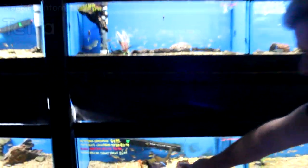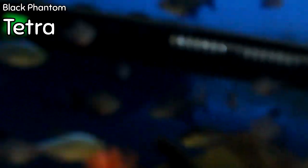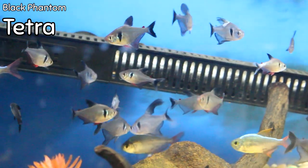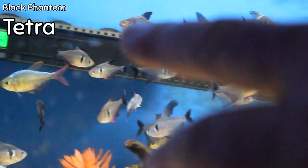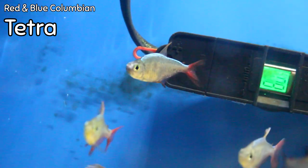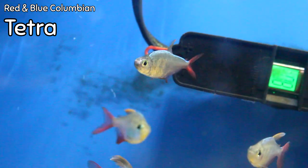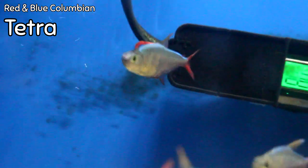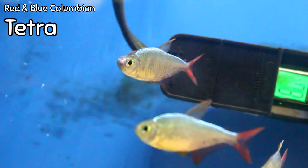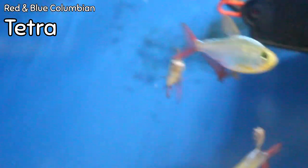Rounding out the corner here we've got black phantom tetras with really high black fins — love these guys. They are also in with one of my favorite tetras, the red and blue Colombian tetra. When these tetras get big they develop just an electric blue sheen on red fins. They're very inexpensive for how beautiful they are, and a school of them in a planted tank is just rock solid.